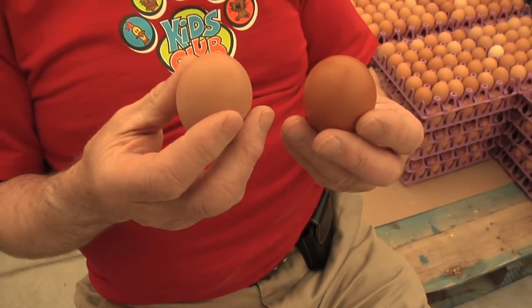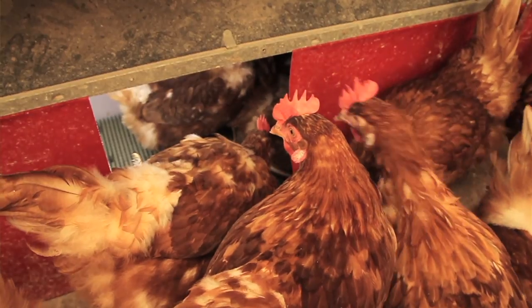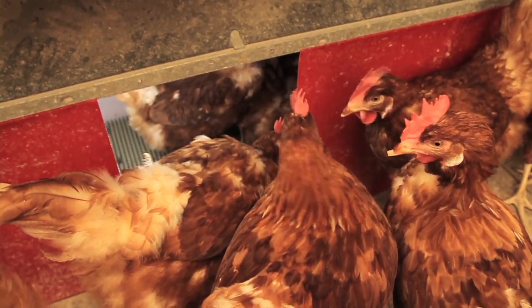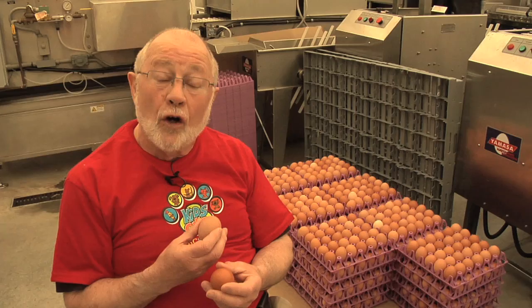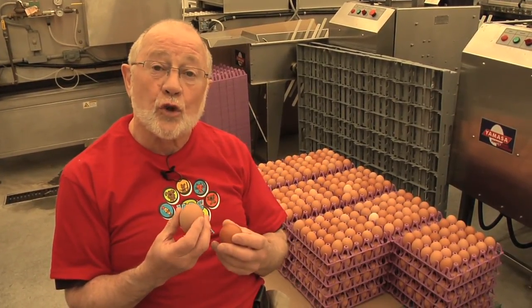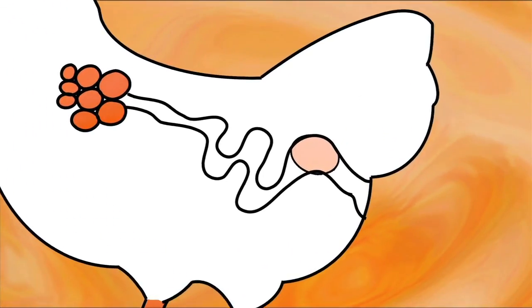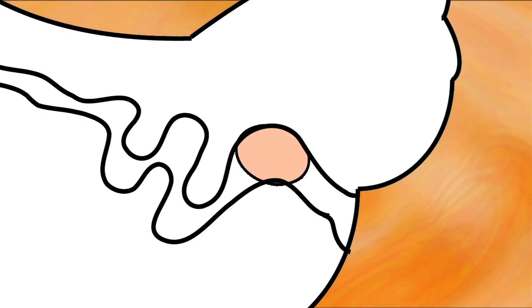The hens that we've been looking at today lay brown eggs, and this is what a brown egg should look like. But sometimes hens can't get into the nest box — maybe the nest box is fully occupied — they can't get in, and they want to lay and they begin to get frustrated. What they do then is they hold on to the egg; they don't lay it at the usual time.